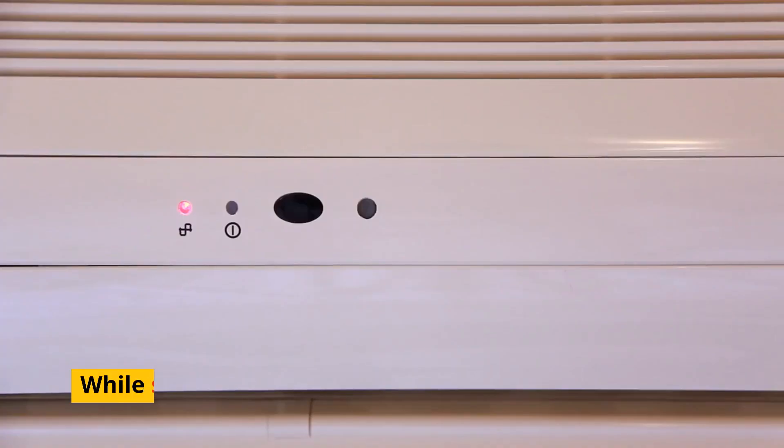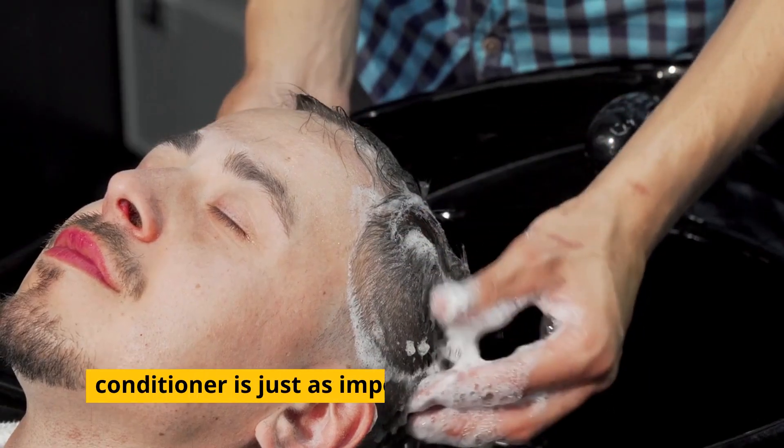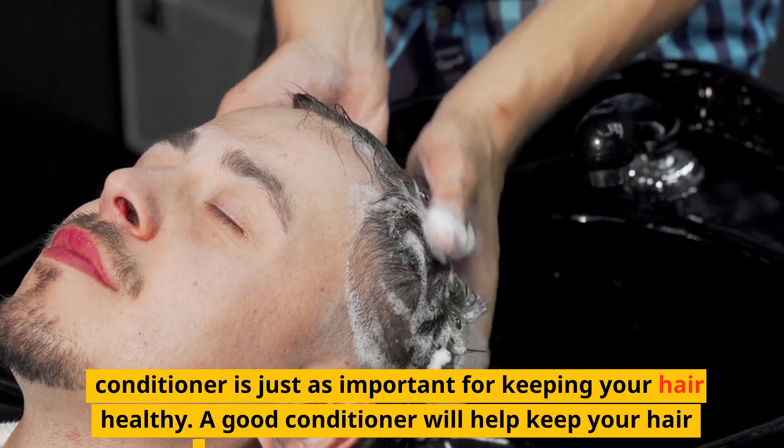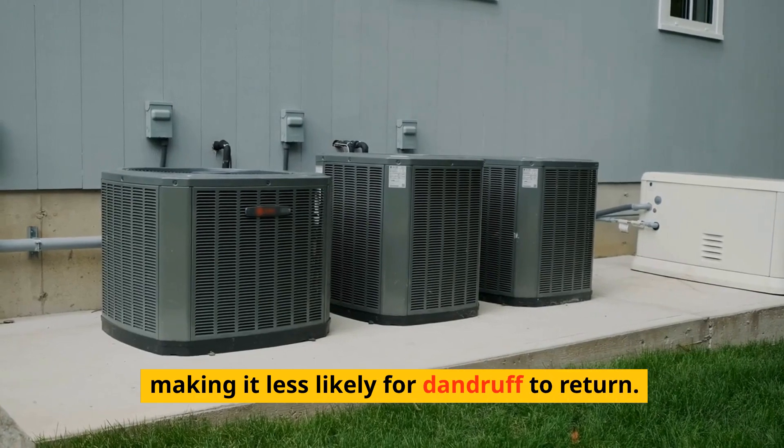Using a conditioner. While shampoo is important for getting rid of dandruff, conditioner is just as important for keeping your hair healthy. A good conditioner will help keep your hair moisturized and prevent dryness, making it less likely for dandruff to return.